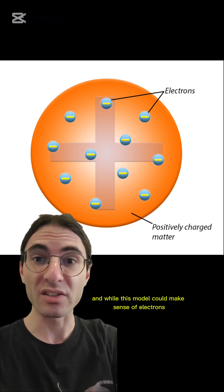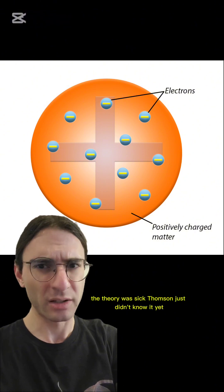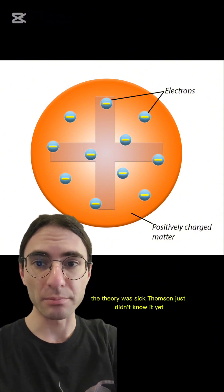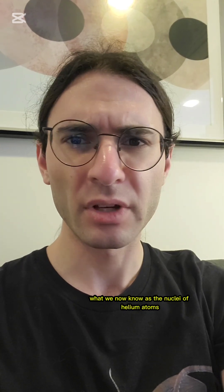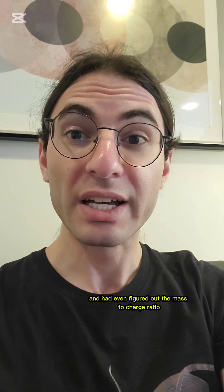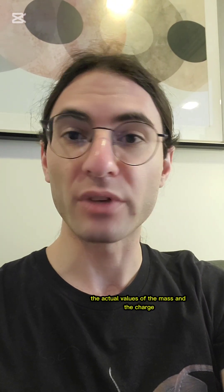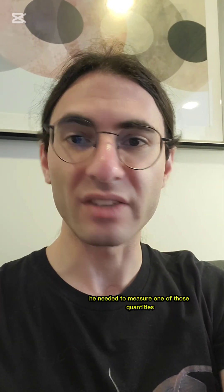And while this model could make sense of electrons bumping into these atoms and being slightly deflected, the theory was sick — Thompson just didn't know it yet. By 1899, our father of nuclear physics had discovered alpha particles, what we now know as the nuclei of helium atoms. And while by 1902 he had discovered that they were positively charged and had even figured out the mass-to-charge ratio, he wanted to know the actual values of the mass and the charge.